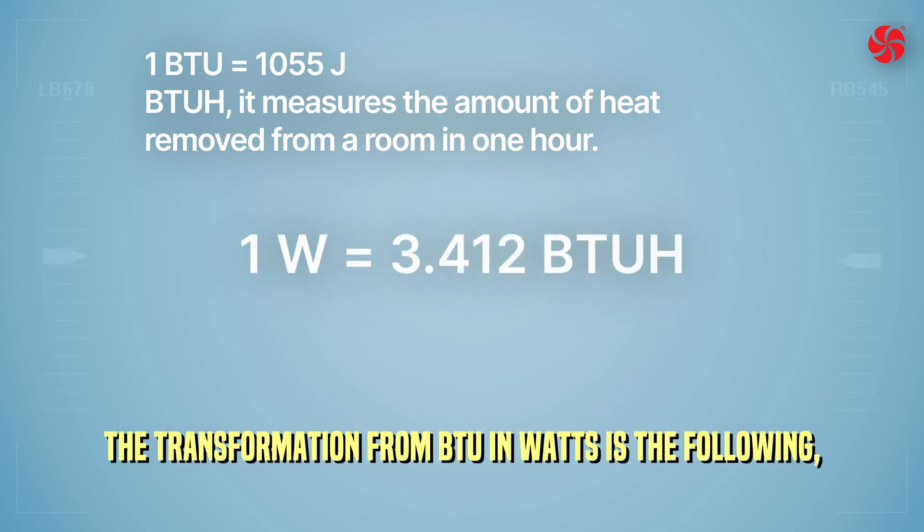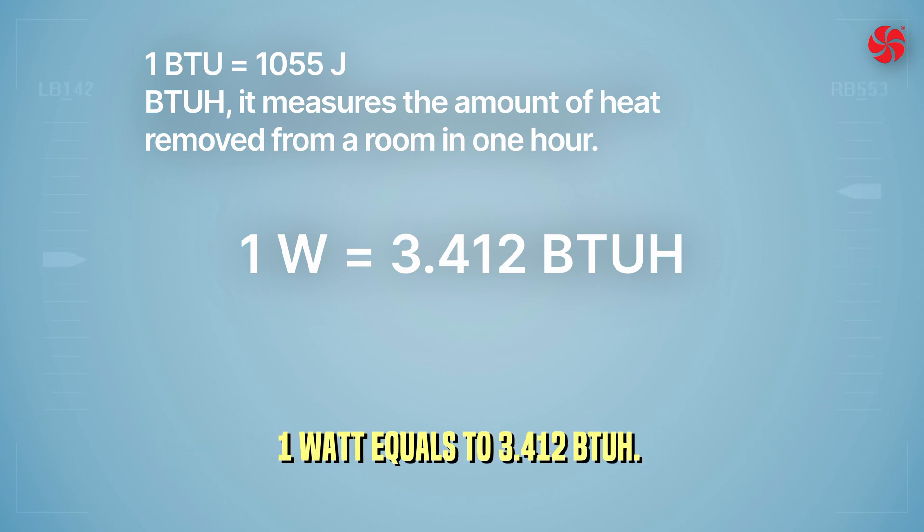A higher BTU rating usually means the air conditioner is more powerful and can cool a larger space. The transformation from BTU to watts is: 1 watt equals 3.412 BTUs per hour.